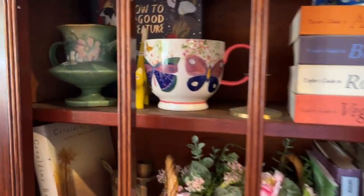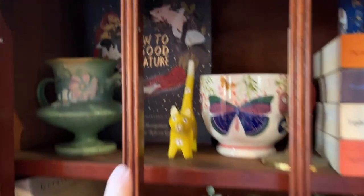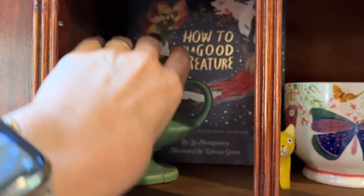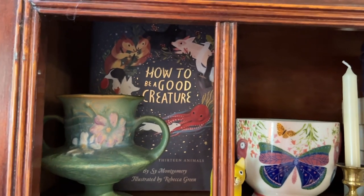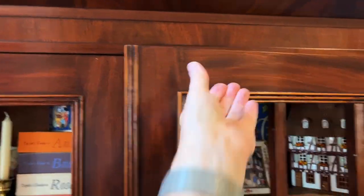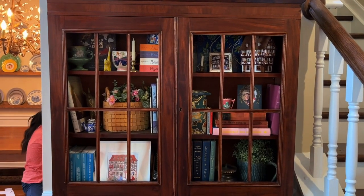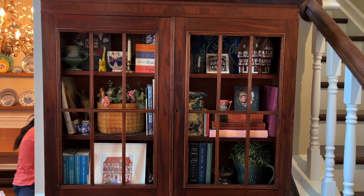Another thing I like to do is when I have a beautiful book, even without a stand, I'll just open it up and face it forward because some books are so beautiful they're meant to be seen. Do you like how I'm using sticky tack to keep it closed? It works. That's an old English secretary desk with lots of treasures.